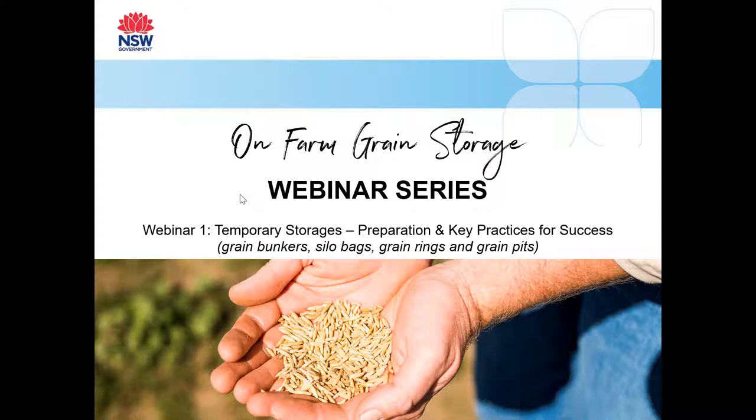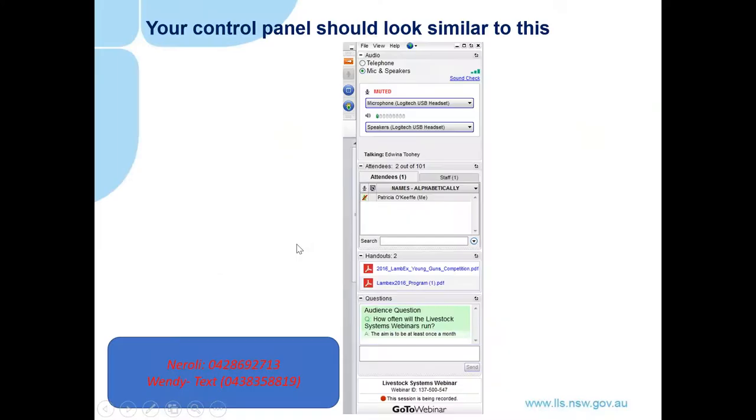Before we get started in today's webinar, please let me take you through the nuts and bolts of this webinar platform and also introduce our guest panel. Today co-facilitating with me is Neralee Brennan, the Ag Team Leader based at Dubbo. If you need any assistance during today's webinar, please contact Neralee or myself — our numbers are at the bottom of your screen. On the right-hand side of participants' screens, you will see your control panel. You can use the orange button to control, expand and collapse your control panel.